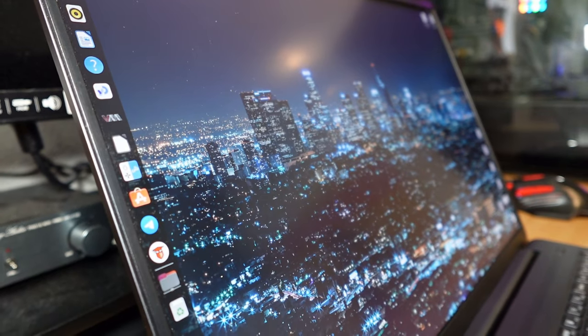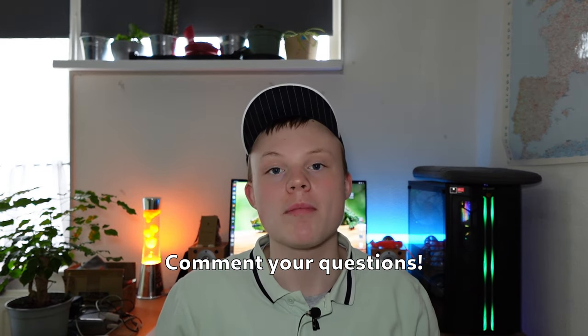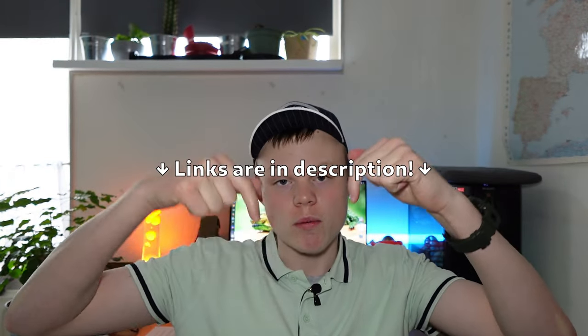So that's it — this is my everyday tech carry for 2024. If you have any questions or remarks about these products, feel free to comment down below and I'll try my best to reply. All links are in the description down below. If you enjoyed this video I'm sure you're gonna like this one as well — thank you so much for watching and I'll catch you in the next one, goodbye!